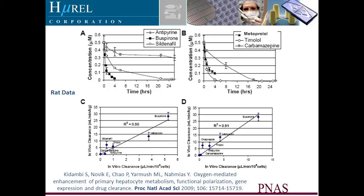Here's some data from our PNAS publication in 2009, looking at a number of different compounds and the in vitro to in vivo clearance prediction — relatively low clearance to high clearance — antipyrine, buspirone, sildenafil, metoprolol, timolol, and carbamazepine.